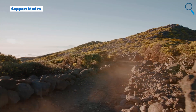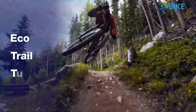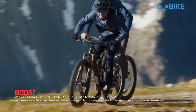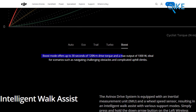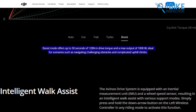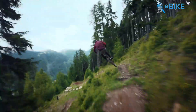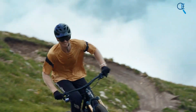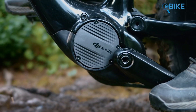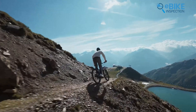Now let's look at the assist modes both systems offer. The DJI AVENOX comes with five support modes plus an option to ride without assistance. The main modes include Eco, Trail, and Turbo, which you can customize using an app. There's also a boost mode activated by pressing the rocket button on the left remote, giving you maximum power of 120 Nm and 1,000 watts for 30 seconds — great for steep climbs. When boost mode is about to end, the system beeps to let you know, and you can activate it again for another 30 seconds. To prevent overheating, the system will pause boost mode if it gets too hot. Lastly, there's an auto mode that adjusts assistance based on your riding situation, using a tilt sensor to know which gear you're in.